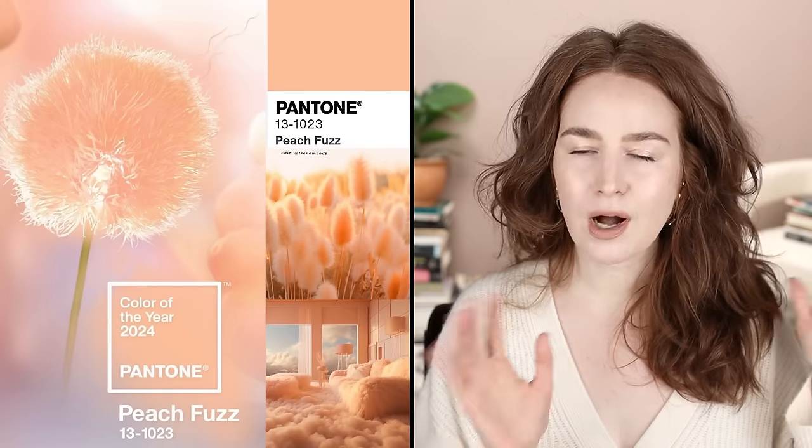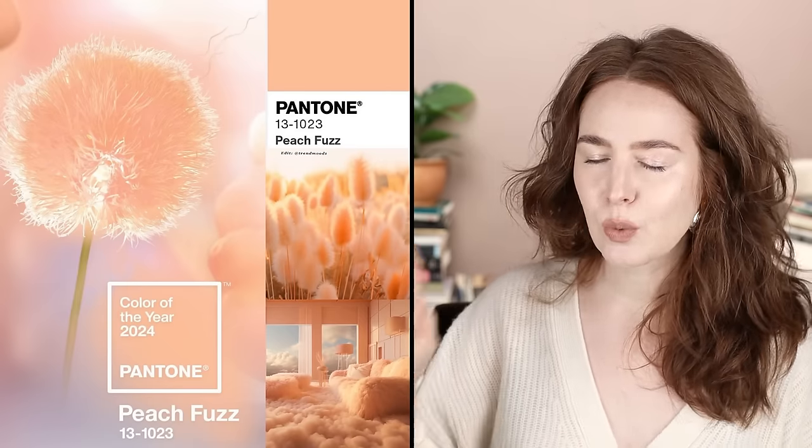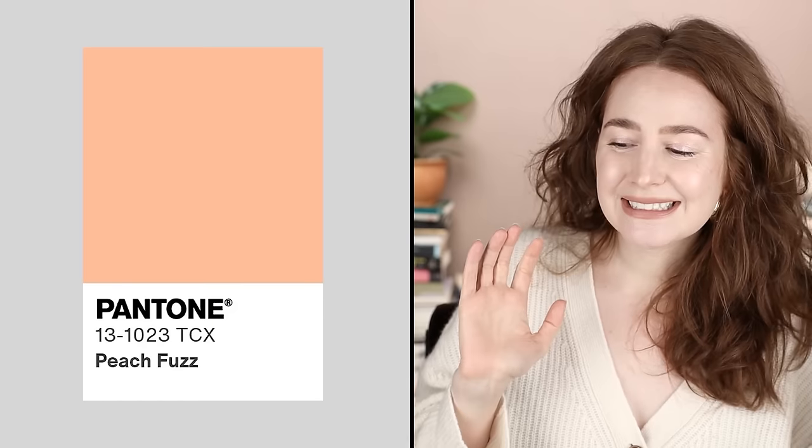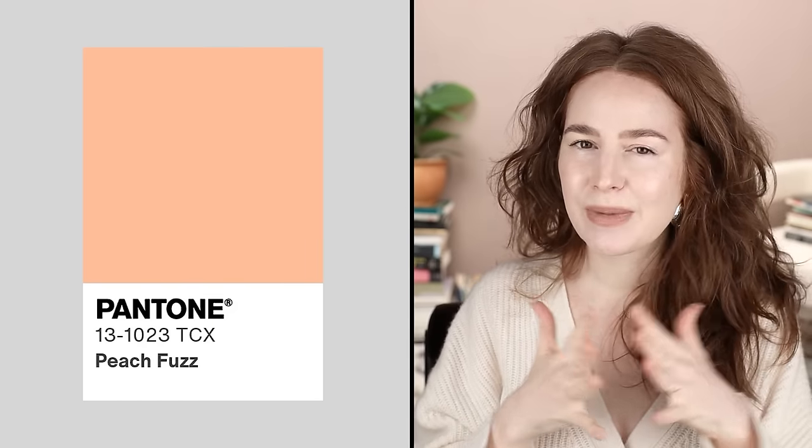However, the swatch itself — the actual color Peach Fuzz — feels a little bit flat. I feel like there are colors to the left and right of it that are more nuanced and that I would have been more interested in seeing selected. They could have gone a little more gray, a little more 'old gum.' And then the name — did it have to be Peach Fuzz? That's just a really boring name for a soft peach color.